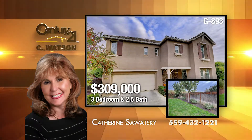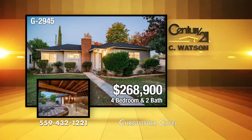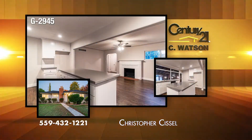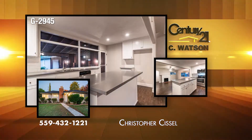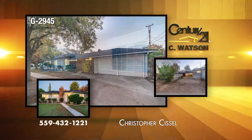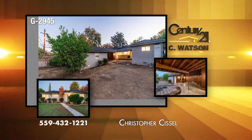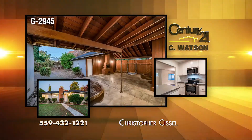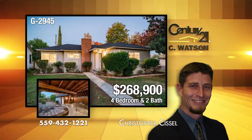The listing agent is Catherine Sawatzky. This Fresno High-area four-bedroom, two-bath home has been remodeled. The living room has new paint, wood flooring, and new light fixtures. The remodeled kitchen has new cabinets, quartz counters, and stainless appliances. The bedrooms have new carpet. The exterior features new paint. The two-car garage is attached by a breezeway with a large rear patio, which includes a built-in barbecue slash fireplace. The listing agent is Christopher Sissel.